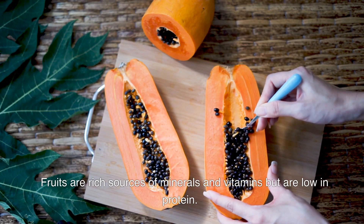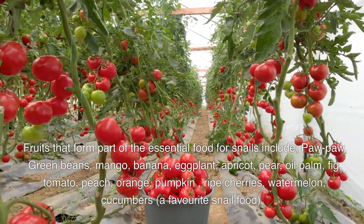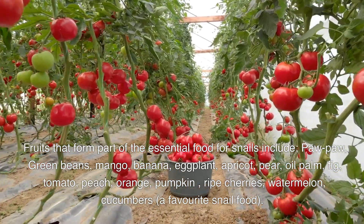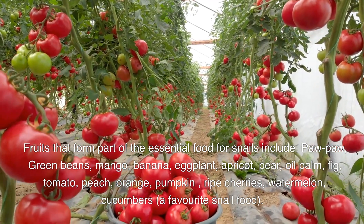Furthermore, snails love soft, fleshy fruits. Fruits are rich sources of minerals and vitamins, but are low in protein. Fruits that form part of the essential food for snails include mango, banana, eggplant, apricot, pear, oil palm, fig, tomato, peach, orange, pumpkin, ripe cherries, and watermelon.